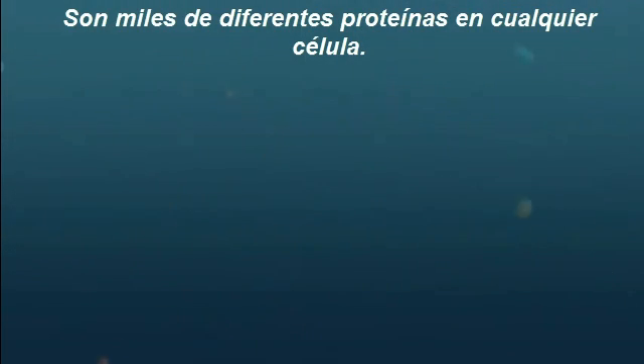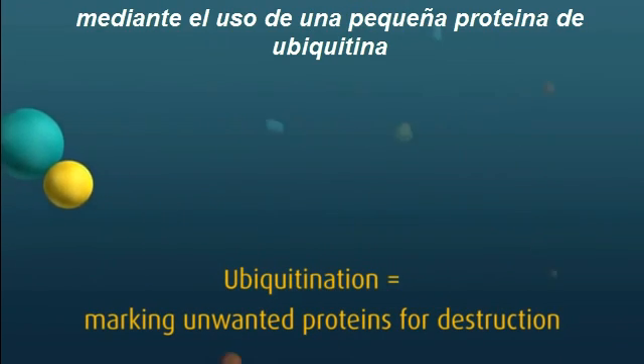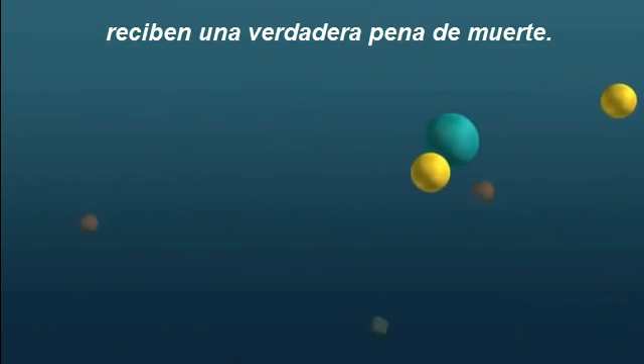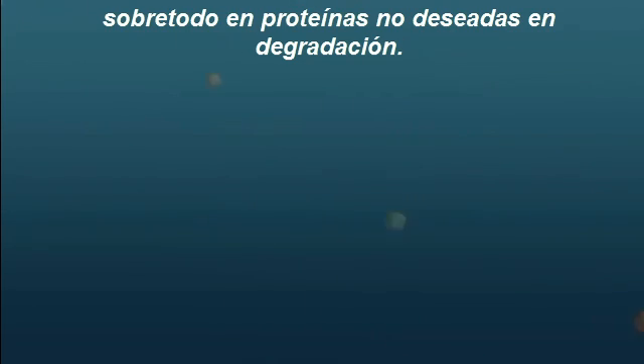There are thousands of different proteins in any cell at any one time, so the UPS has a tough job to keep them under control. The UPS marks a target destined for destruction by using a ubiquitous small protein found in all cells, aptly named Ubiquitin. Proteins tagged with Ubiquitin are given a very visible death sentence. There is a lot of Ubiquitin present in cells, but it can't attach itself to proteins at random — it is a highly regulated and controlled system to avoid any unwanted protein degradation.